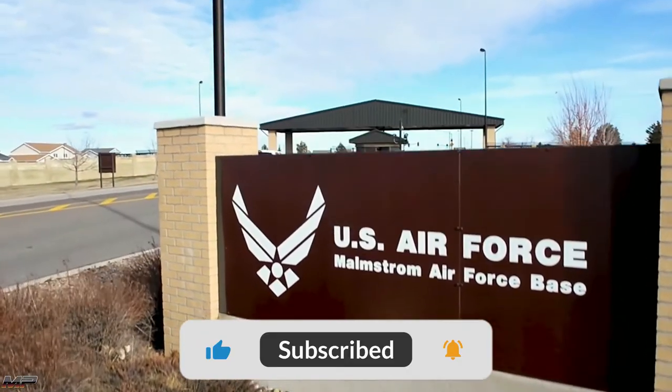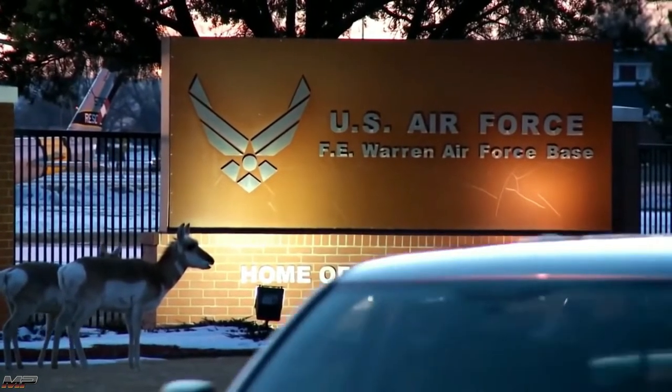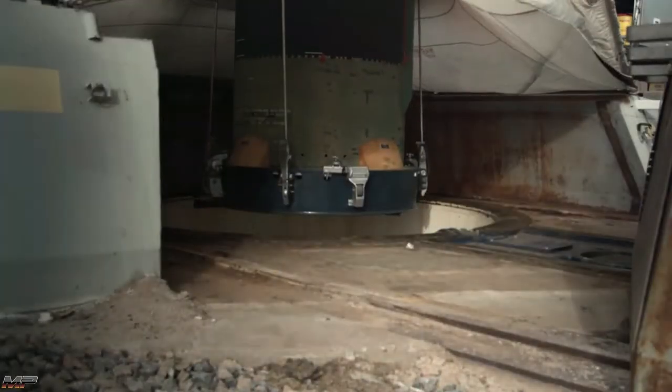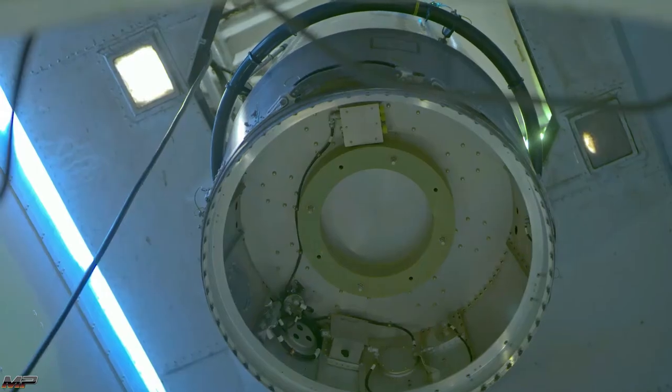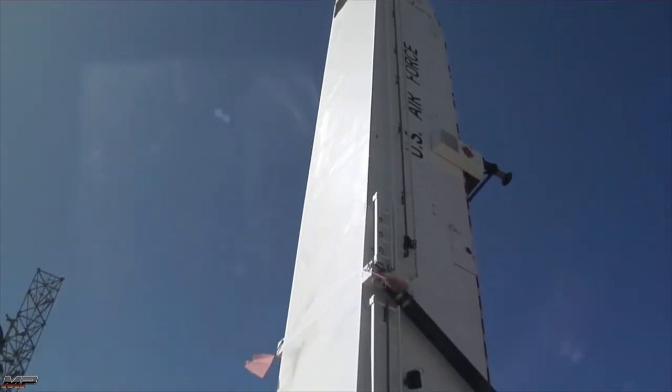Malmstrom Air Force Base, Montana; Minot Air Force Base, North Dakota; and Francis E. Warren Air Force Base, Wyoming. The missiles are then removed from their silo, disassembled, transported to Vandenberg, reassembled, then loaded into a silo.